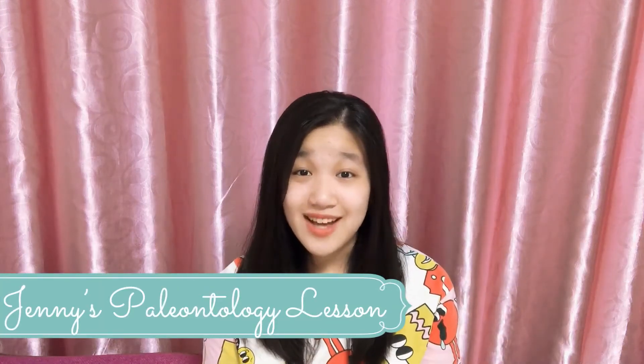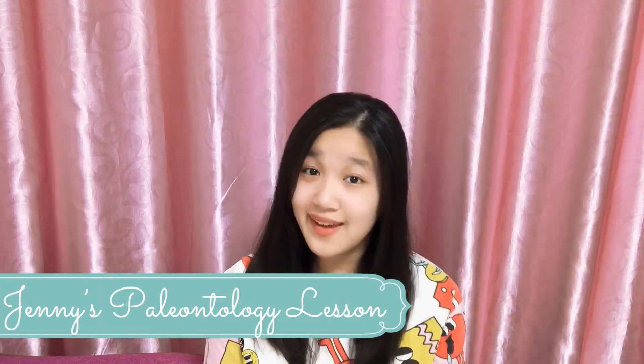Welcome to Jenny's paleontology lesson and welcome to another video. So in this video we're going to be talking about something very interesting, something related to a topic we've brought up on this channel before. I went to the Stones and Bones program, which was a four-week long paleontology summer program during the summer of my sophomore year, and it was such an amazing program.